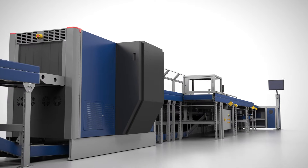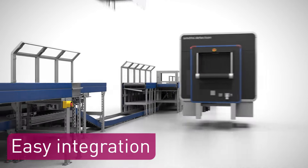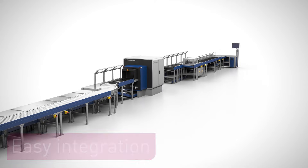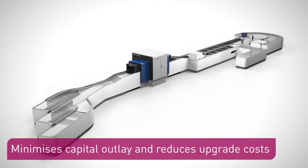HiScan 6040 CTICS is easily integrated into both newly designed and existing ATICS checkpoints. This minimizes capital outlay and reduces upgrade costs.